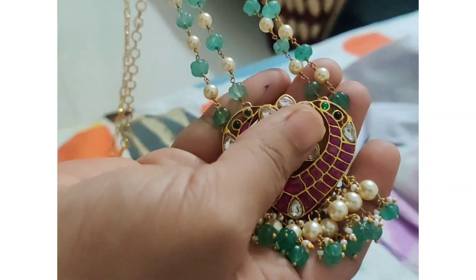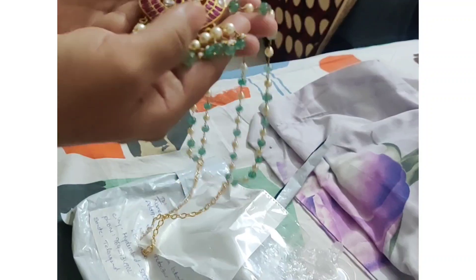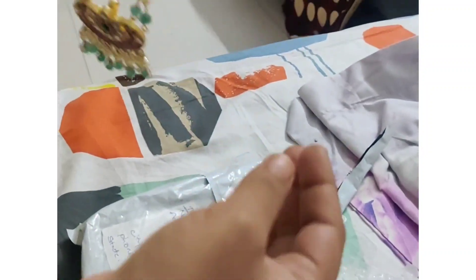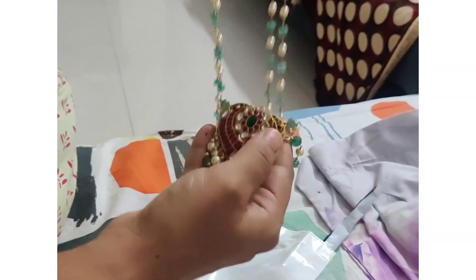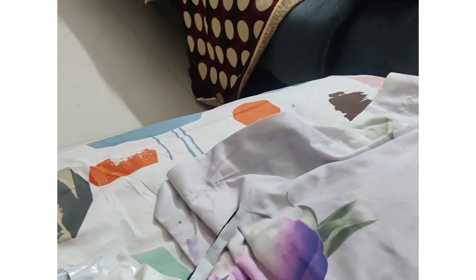So the main locket is very nice. This is not a sponsored video. I wanted to encourage people by making this positive unboxing video. The kundans look very neat and good.